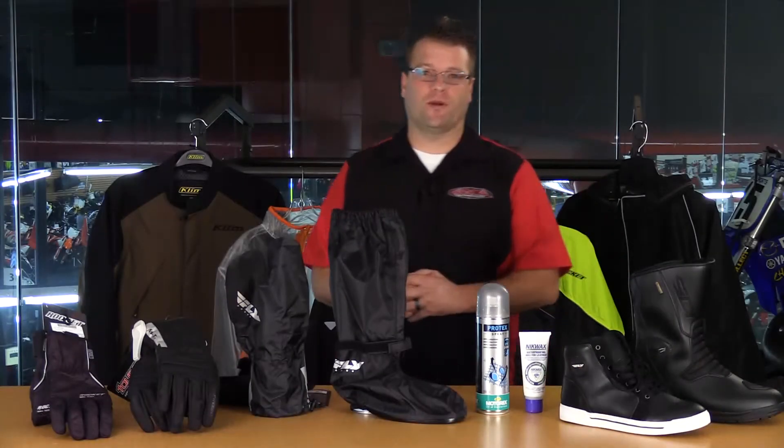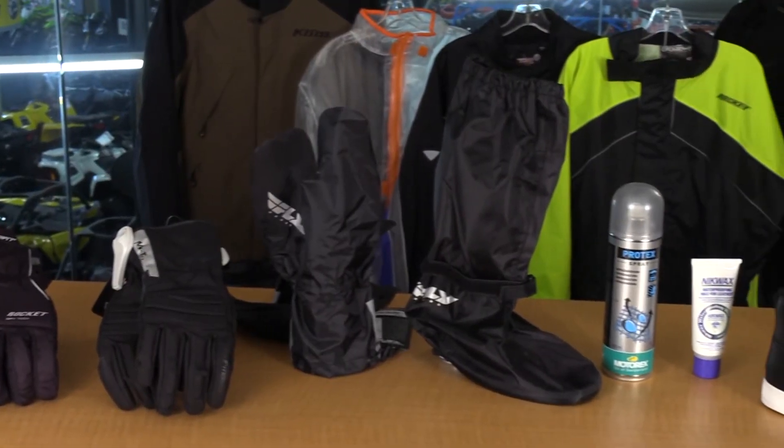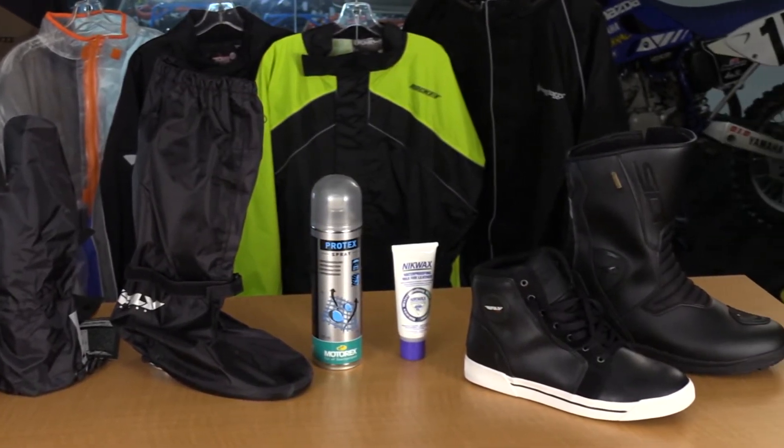Hello, I'm Kyle Bradshaw and welcome to Chaparral Motorsports video — our rain gear guide to staying dry. We like to joke here in the motorcycle industry that there's no such thing as bad weather, just bad gear. Here in front of me is a slew of riding gear that will keep you warm, dry, and comfortable when headed down the road.